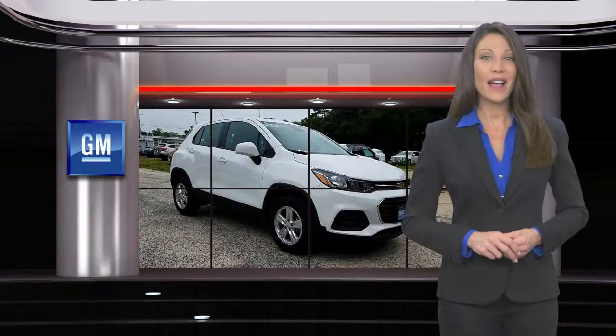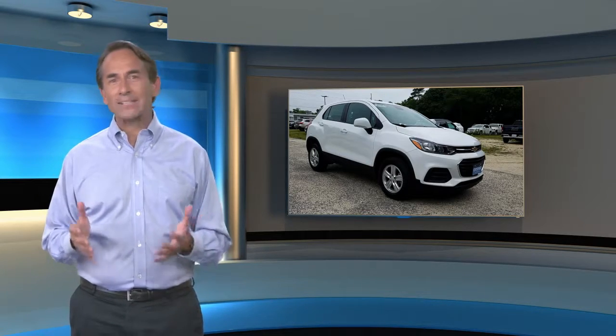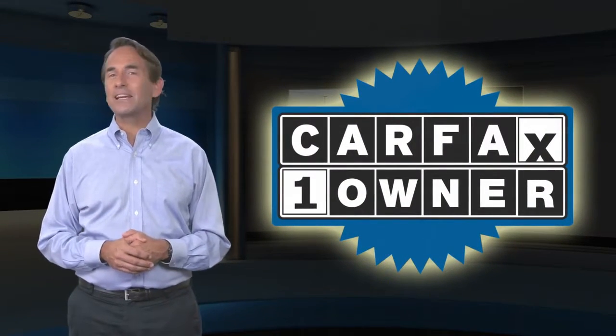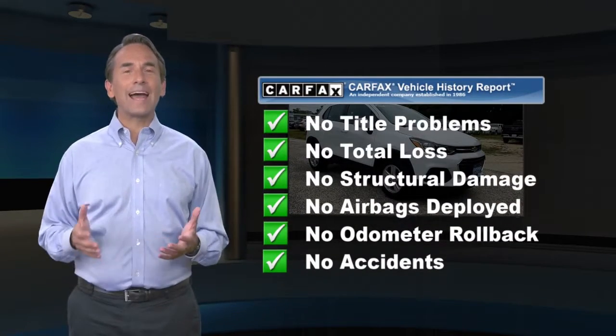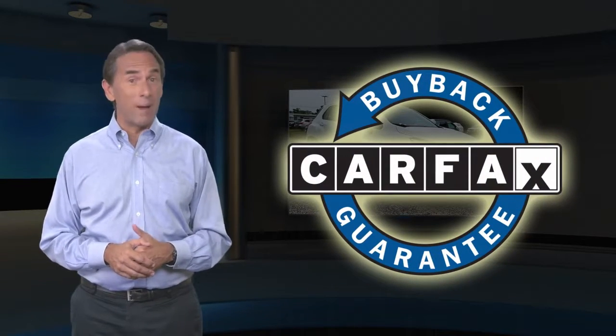GM-certified means no worries. Feel confident in this Carfax-verified one-owner vehicle with the Carfax Vehicle History Report. Find this complimentary Carfax Vehicle History Report online or contact the dealership. This vehicle qualifies for the Carfax Buyback Guarantee.